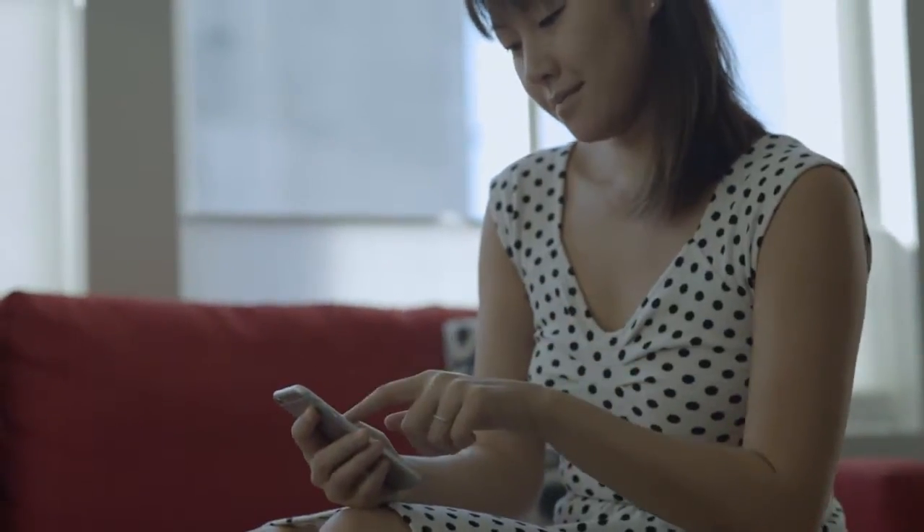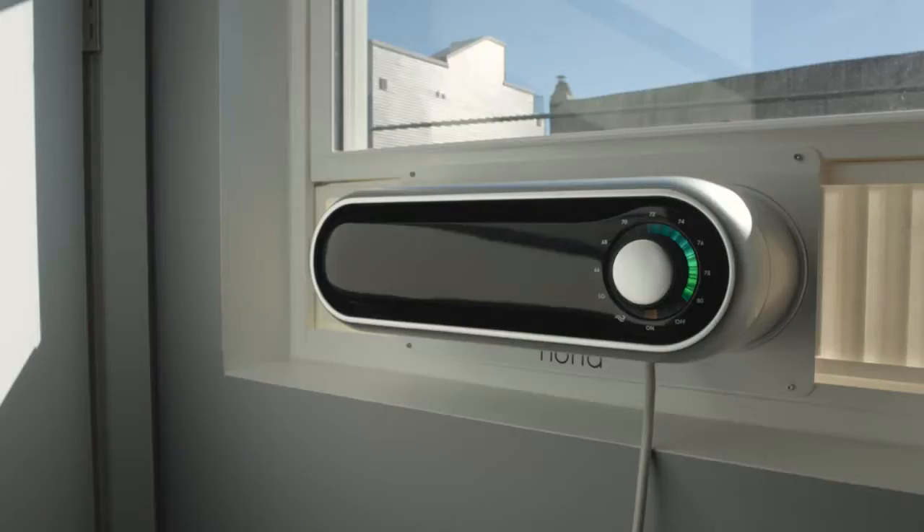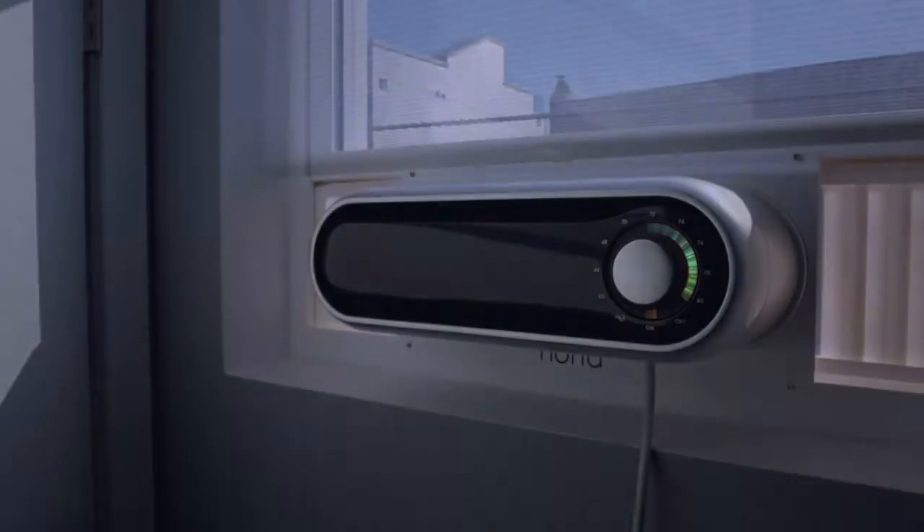Noria is smart. Using Android or iOS, users can control Noria remotely, or set a schedule to save power when no one is home.